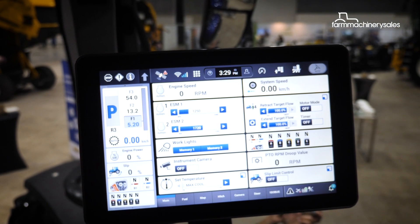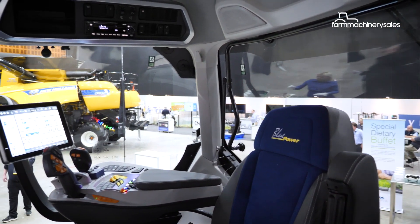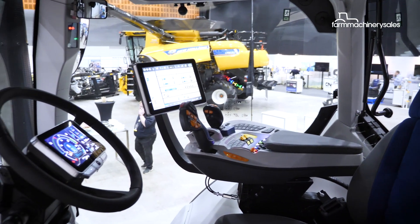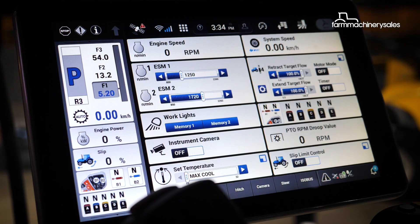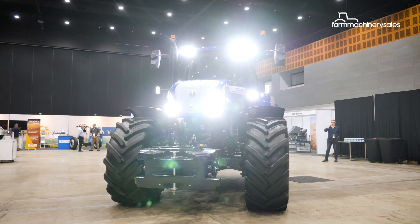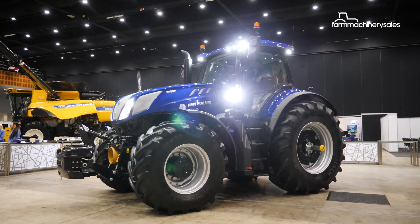PLM also allows farmers to keep an eye on the tractor's performance from wherever they are. A very handy feature of the PLM system is the remote assistance tool, which allows dealers to conduct remote diagnostics on machines when required to help customers minimise downtime. You can push software updates to the machine. We can talk to an operator and say, hey, you've got a warning coming up in your tractor — basically, it's to keep that uptime for a customer. New Holland says the T7HD with PLM has attracted a great amount of attention since its official launch late last year.